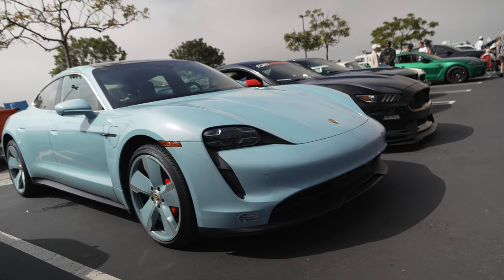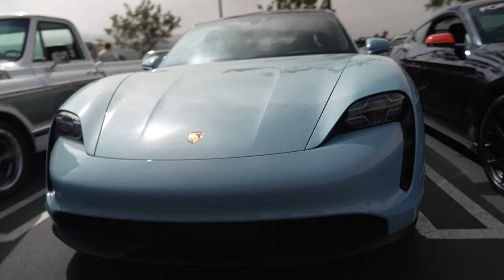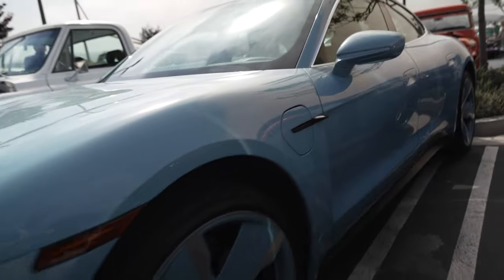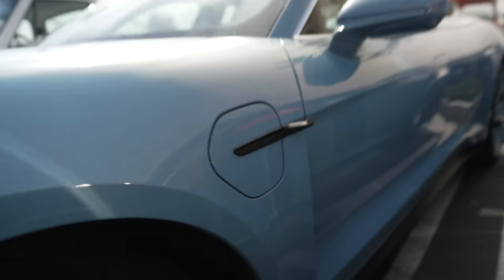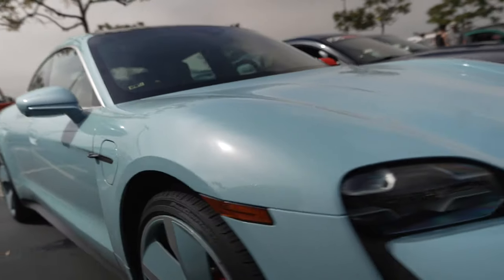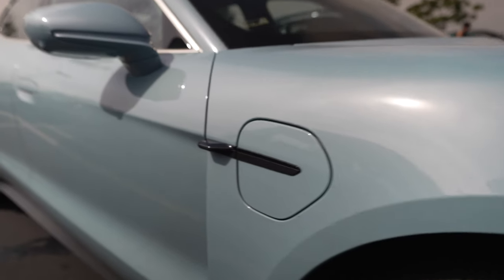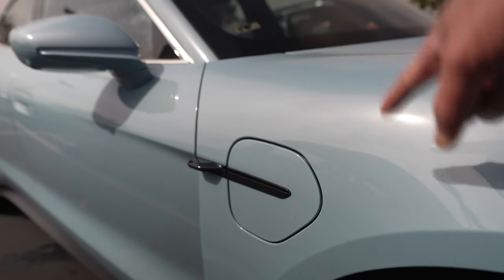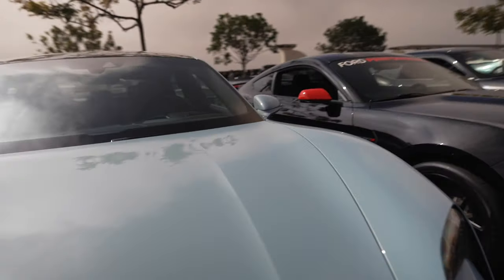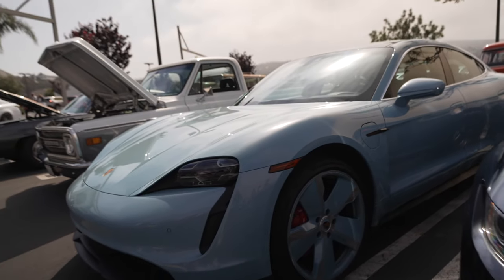Porsche Taycan — this is Porsche's answer to the Tesla Model S, all electric. It has charging ports on both sides, so there's a charge port on each side and you can enter your garage either forward or backward. This side has a high-power charger and the other side has a regular charger — you want to use the high-power charger side when you go charge it outside.